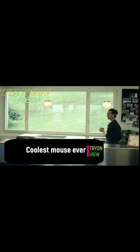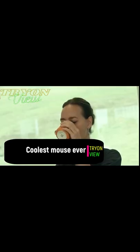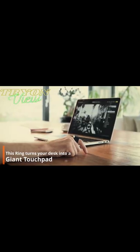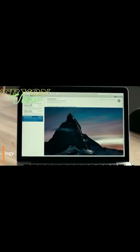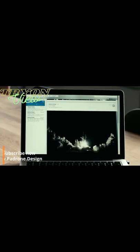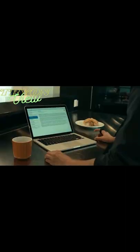Why use a computer mouse or a touchpad if we are born with the most advanced pointing device — our fingers? Driven by this question, experts from Switzerland have created a unique ring that allows you to control the cursor, scroll through pages, and perform other familiar operations on the screen with the movements of your fingers.